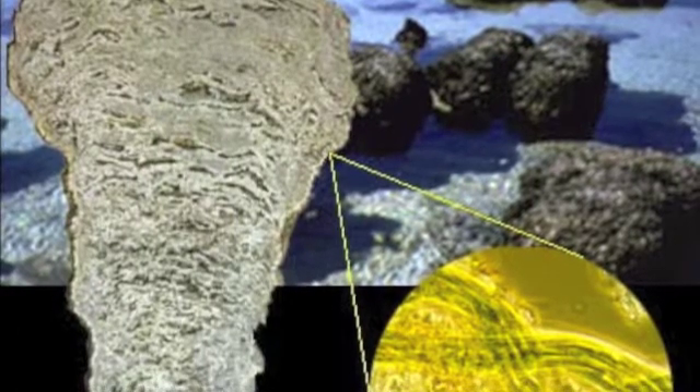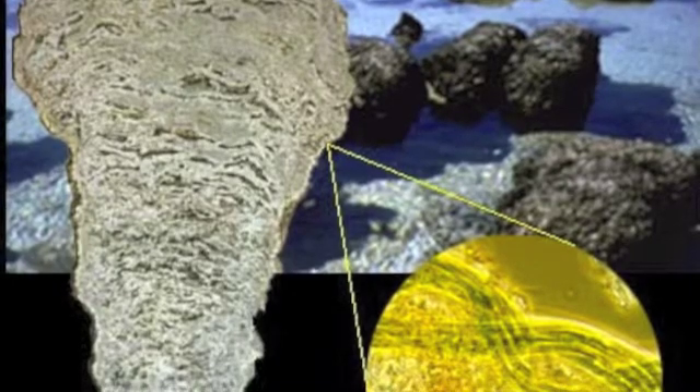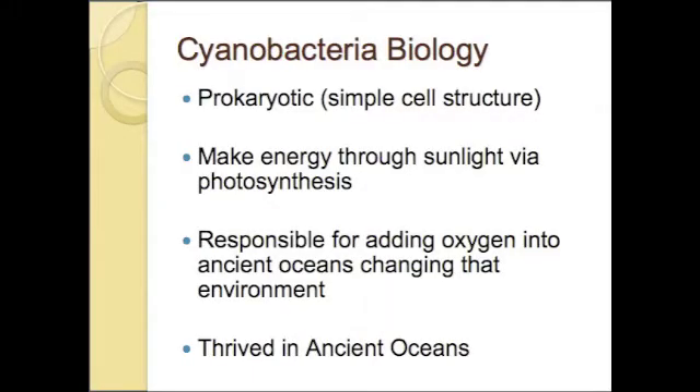Here we can see the lobate structure of millions of generations of stromatolite deposition, and an example of what an individual component would be like when it was alive on the lower right side. Cyanobacteria still exist today. They derive their name from cyan, meaning blue.